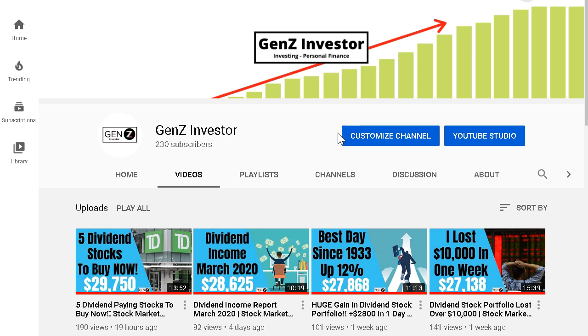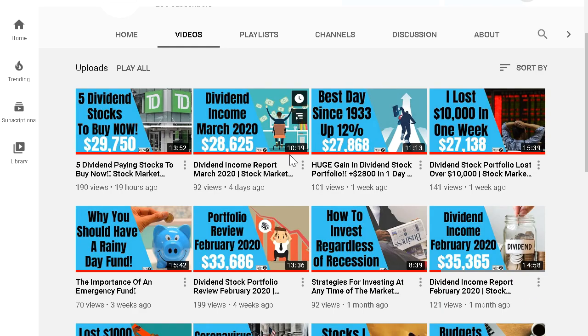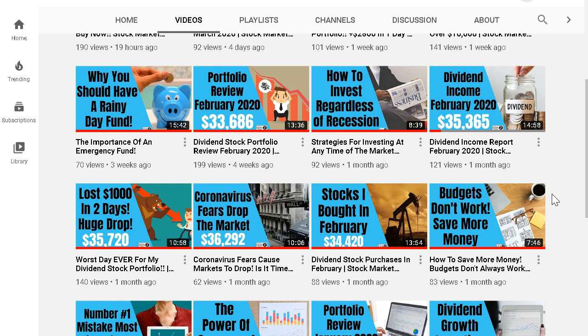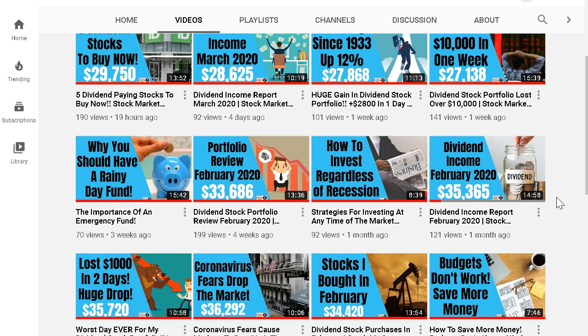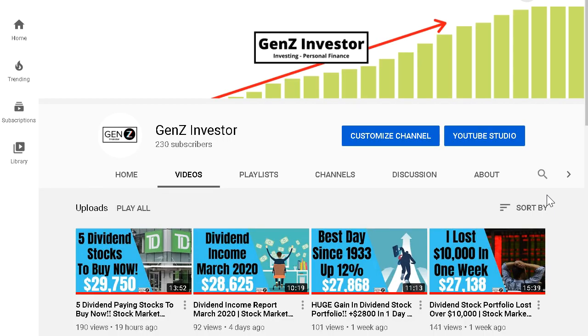Before I move on to show you my purchases, I want to head over to my YouTube channel and thank everyone who has subscribed and is watching. Currently at 230 subscribers, which is fantastic — the channel is growing and videos are getting a lot of views. I really appreciate everyone who takes the time to like, comment, and subscribe. I try to use this channel to motivate everyone and share the good, the bad, and the ugly of investing.